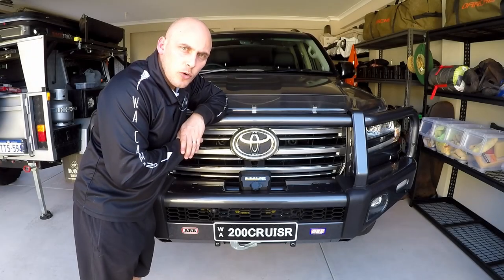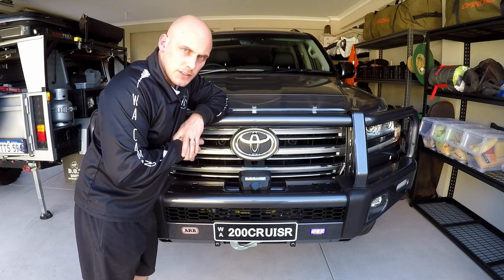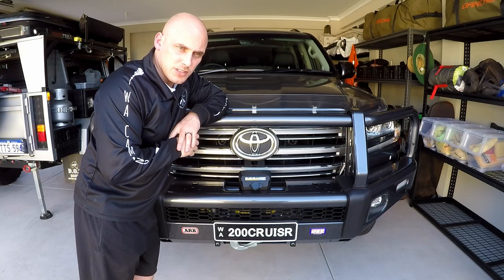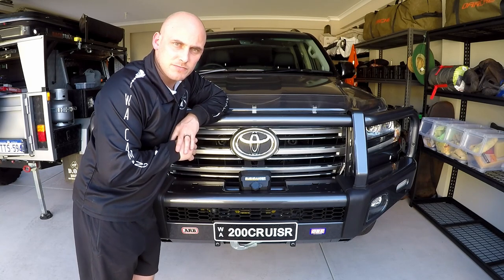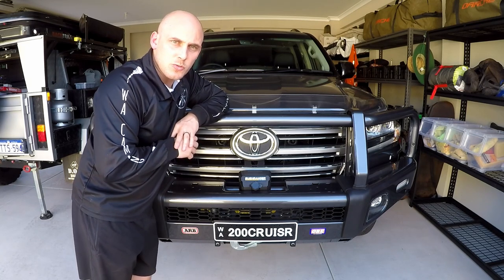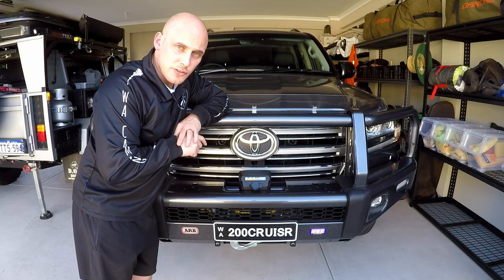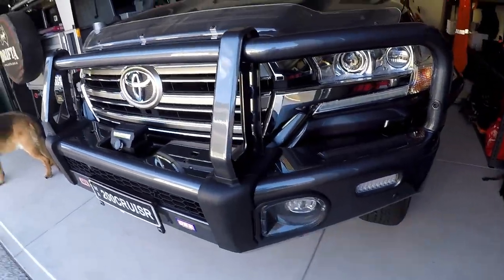Welcome to my shed — home of where the 200 lives. I won't touch on all the specs of the 200; I think that's pretty common, they're everywhere, and nothing's changed in the newer ones. So we'll get right into the front of the car and I'll just talk it through.